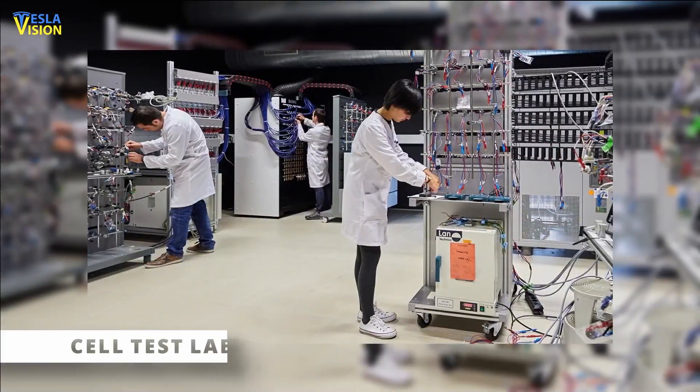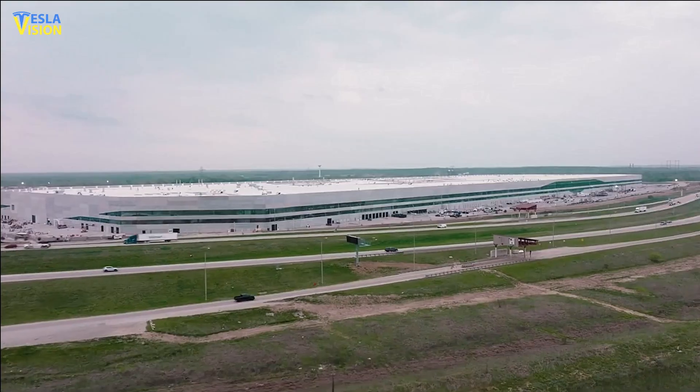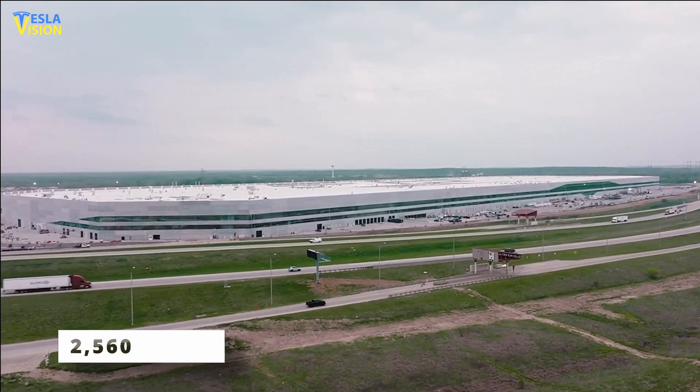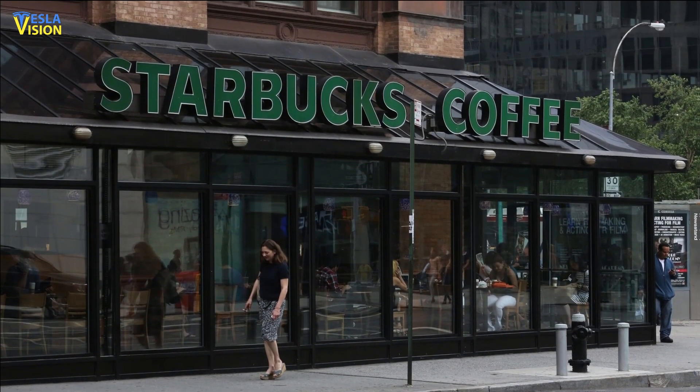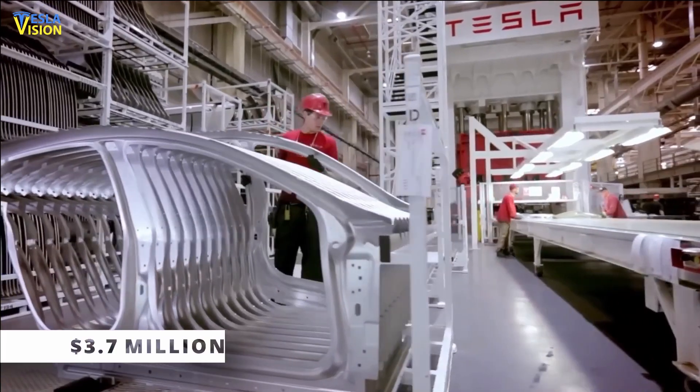However, Cell Test Lab, the smallest of the four initiatives, will measure only 2,560 square feet — little larger than a typical Starbucks — and will cost an estimated $3.7 million.